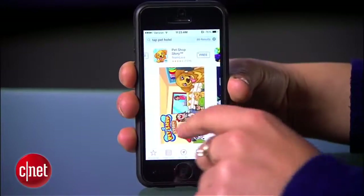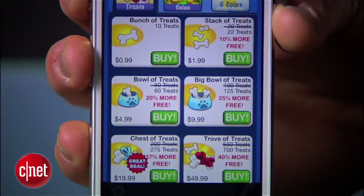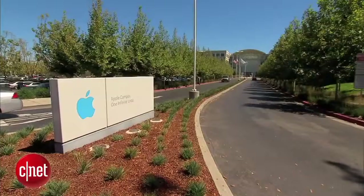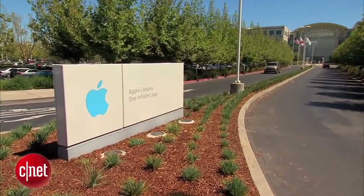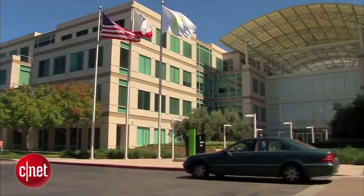While many kids' games in the Apple App Store are free, parents can end up paying a lot more for in-app purchases, especially when kids buy things without their consent. Now, in a settlement with the Federal Trade Commission, Apple has agreed to provide full refunds to parents whose kids made unauthorized purchases.